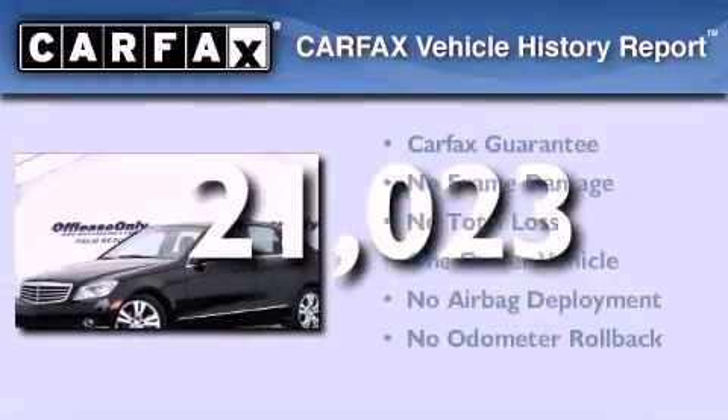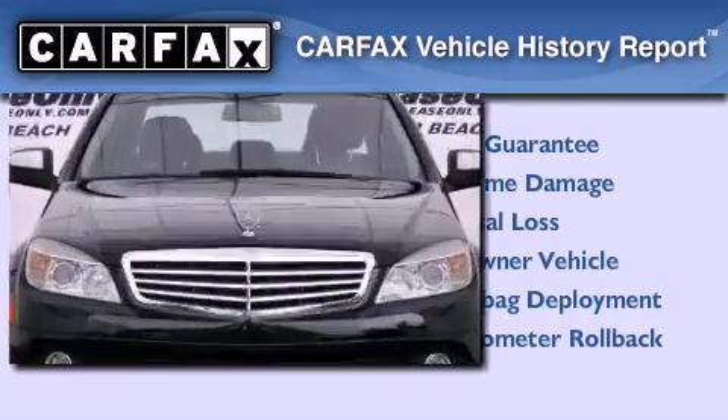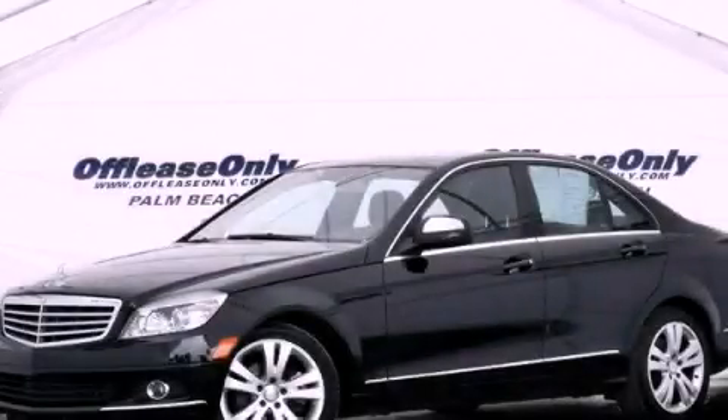This Mercedes has had only one owner and it qualifies for the Carfax Buyback Guarantee. Stop by today and test drive this automobile for yourself.